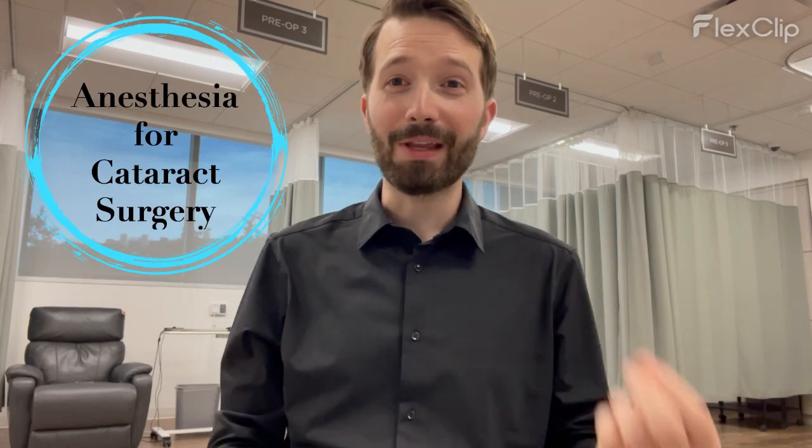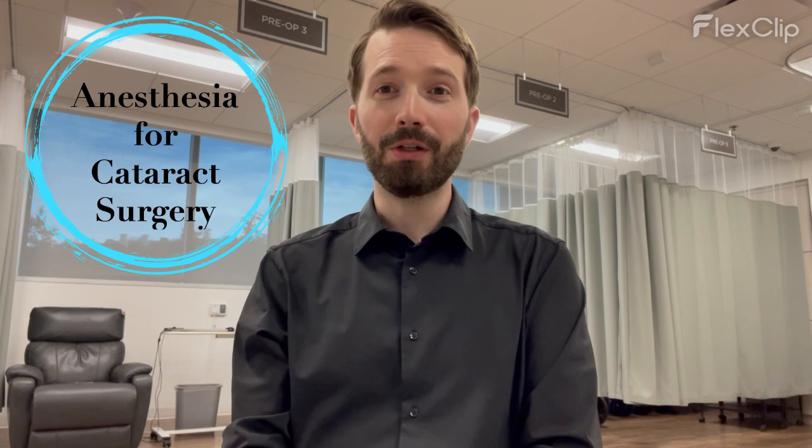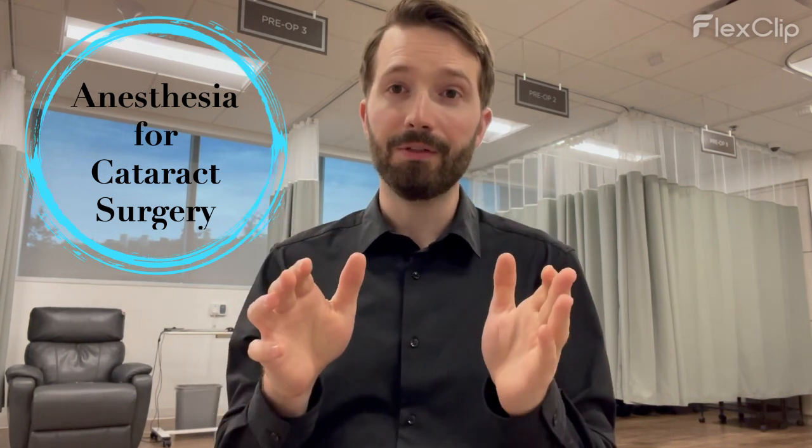I'm here in the Austin Eye preoperative area, and I want to talk to you a little bit about anesthesia for cataract eye surgery. Anesthesia is a really important part of any surgical procedure, and for cataract eye surgery, there are a lot of different options.